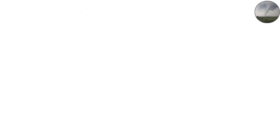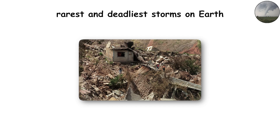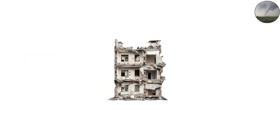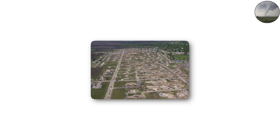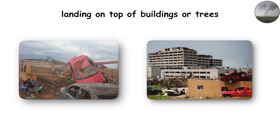EF5 tornadoes: over 200 miles per hour winds. At the top of the scale are EF5 tornadoes, the rarest and deadliest storms on Earth. These monsters produce winds over 200 miles per hour, strong enough to lift houses off their foundations and scatter them into pieces. Even reinforced concrete buildings can be reduced to rubble, steel beams twisted beyond recognition. Asphalt may be peeled from roads, and soil itself can be scoured away, leaving behind scars in the Earth. Vehicles are thrown for hundreds of yards, sometimes landing on top of buildings or trees.